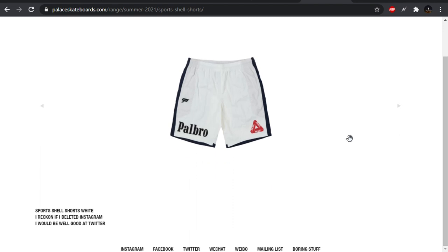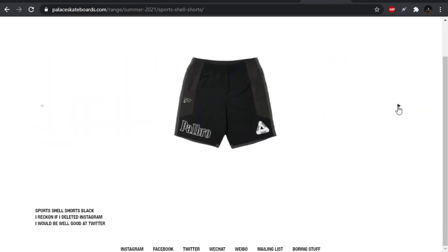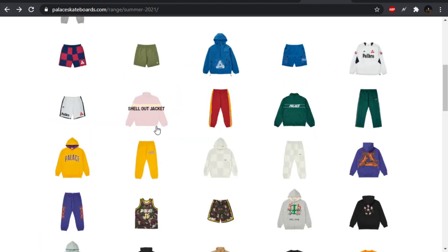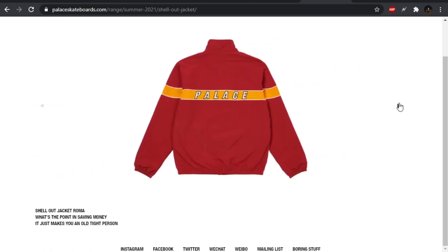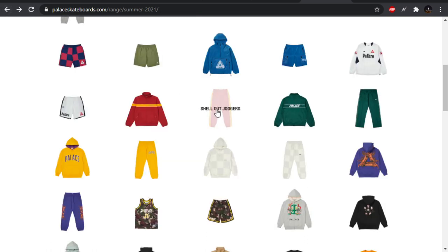We have the Pal Bro shorts as well, which I think work a little bit better, but not enough to warrant a cop from me. The shell out jacket — I don't like this spell out, how much it's spaced out, I don't like the font. Everything's a pass there. And then those joggers are going to match.